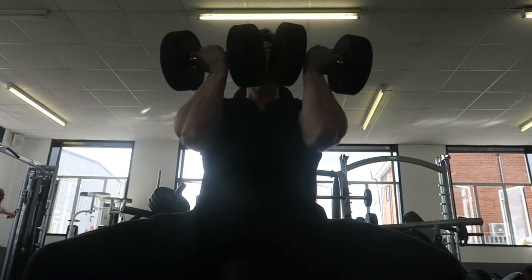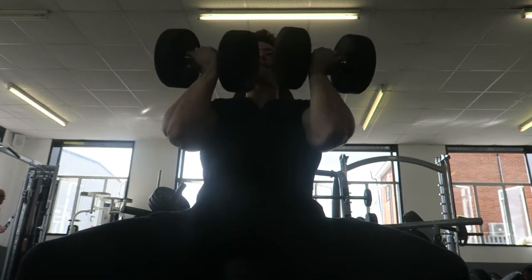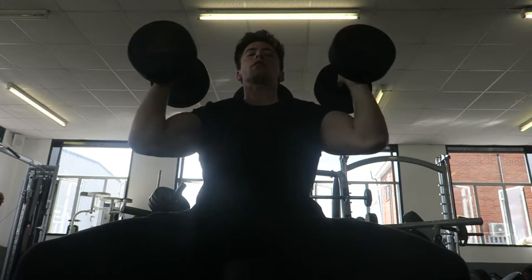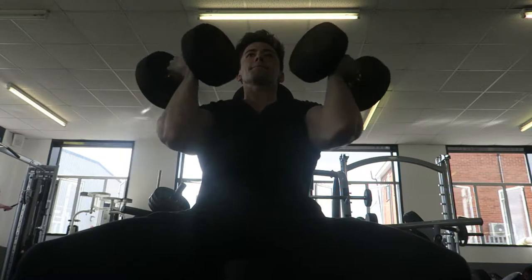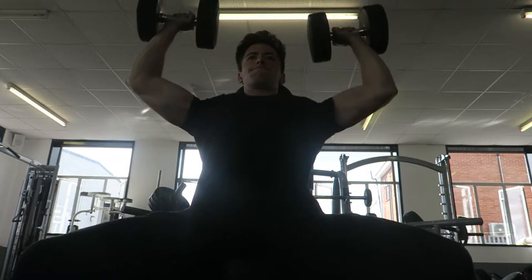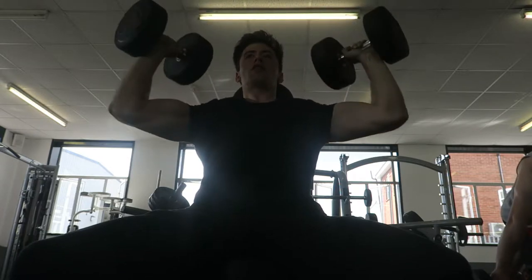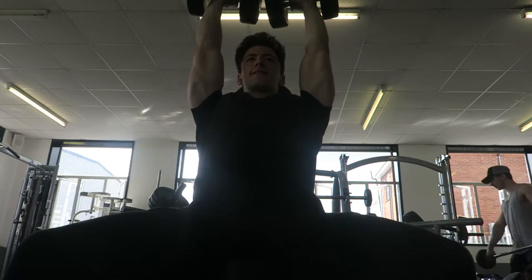Last shoulder exercise - Arnold press. I couldn't believe my progress on this. 26 kg dumbbells: first set nine reps, so we did two sets of nine. Third set we got 26 kg for ten reps - I don't know where the energy came from, maybe the creatine kicking in. The creatine isn't really making me hold much water this time but maybe it will the more I take. Last set was 24 kg for ten, so that was shoulders done.